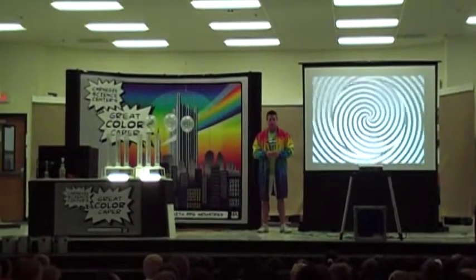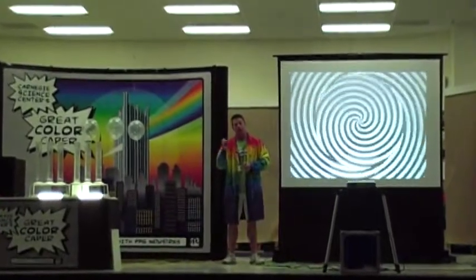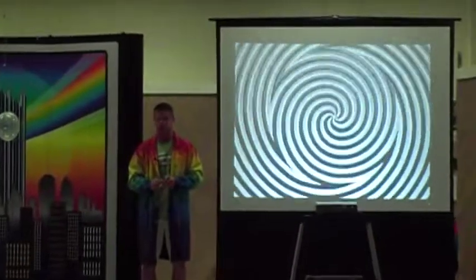Continue to stare at the crow now. You're going to get tired. Your eyes are going to want to look away. Your brain is going to want to look away. But don't do it. Keep staring at the center of that screen.